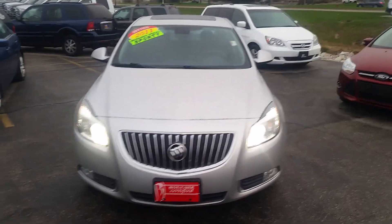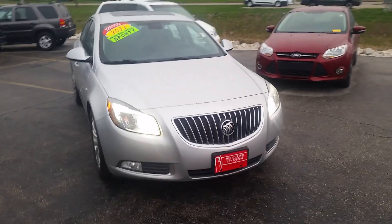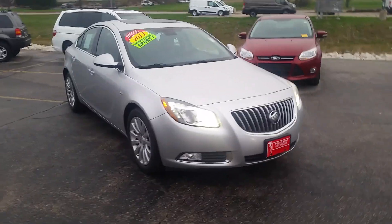This vehicle was also an IIHS top safety pick for 2011. What that means for you is peace of mind.